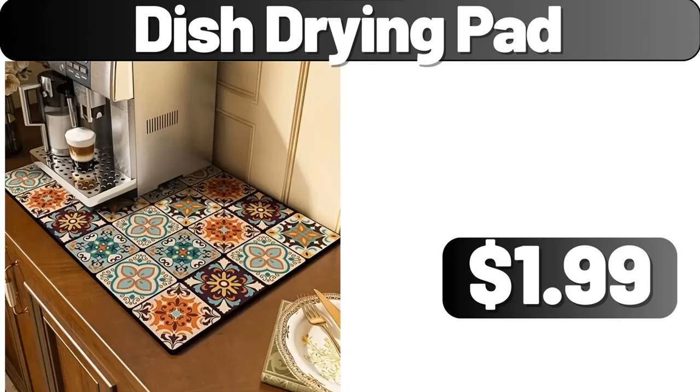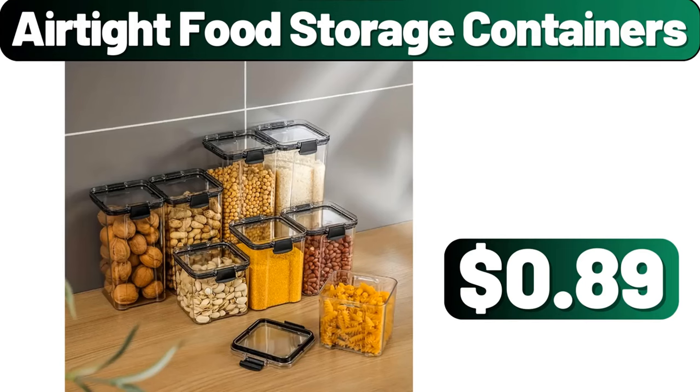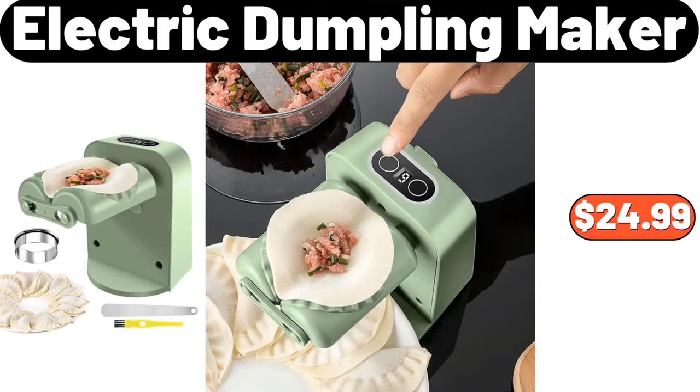Dish drying pad, $1.99. Collapsible storage, $8.99. Air-tight food storage containers, $89. Electric dumpling maker, $24.99.